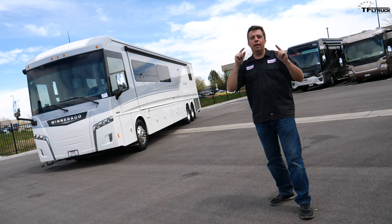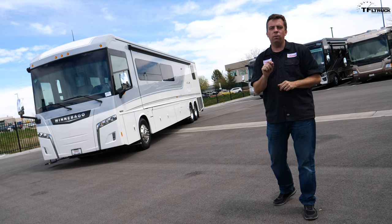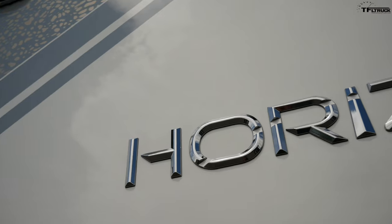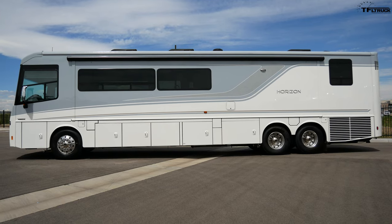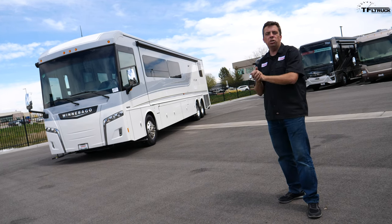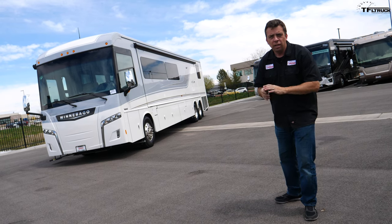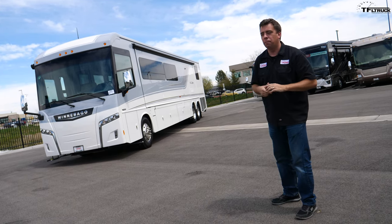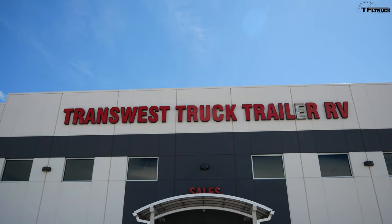Bigger is always better, right? Here at TFL Truck I'm trying to learn about bigger vehicles, and there are very few vehicles bigger than this. What you see behind me is the brand new Winnebago Horizon — currently the biggest, the baddest, and the most expensive Winnebago coach RV on sale today. It has a very unique interior and a lot of really cool features. It costs almost half a million bucks — this is what you get for that money.